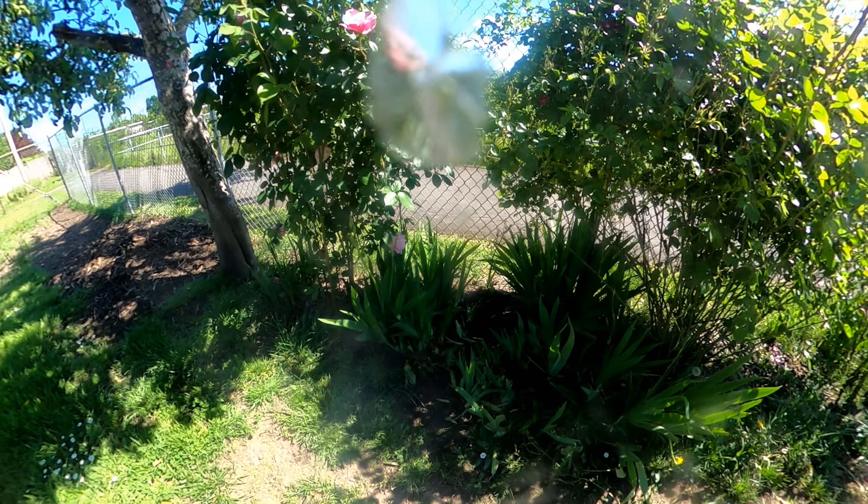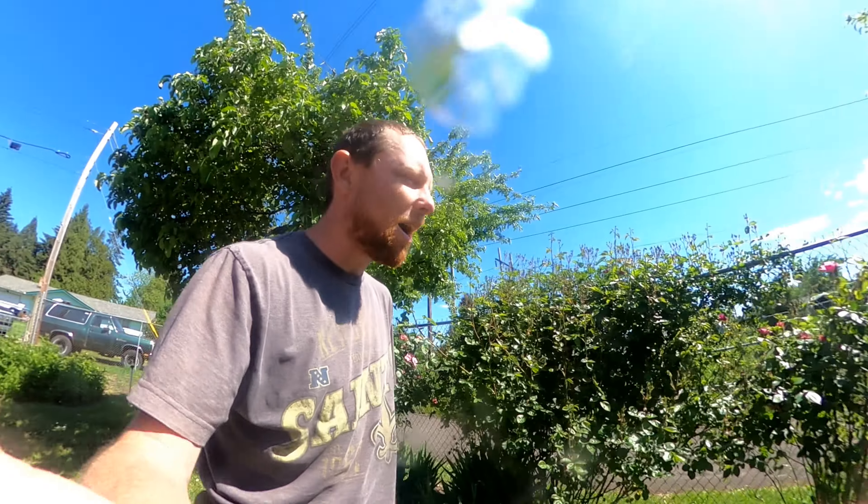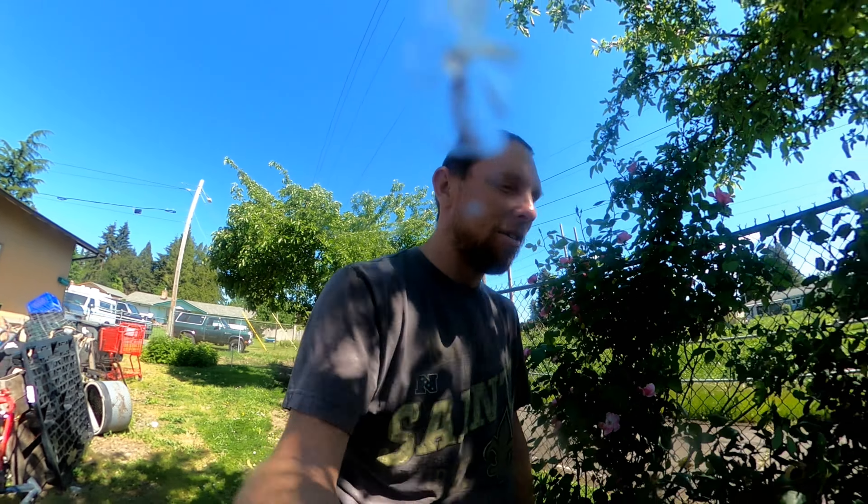I got some blue irises. I used to have white irises but my doggo trampled them. I don't mind though because I'm going to replace these flowers at some point.